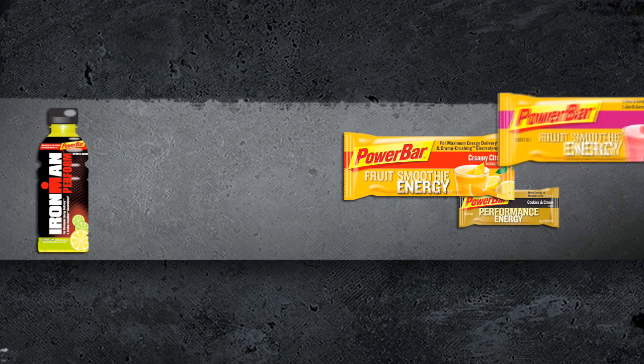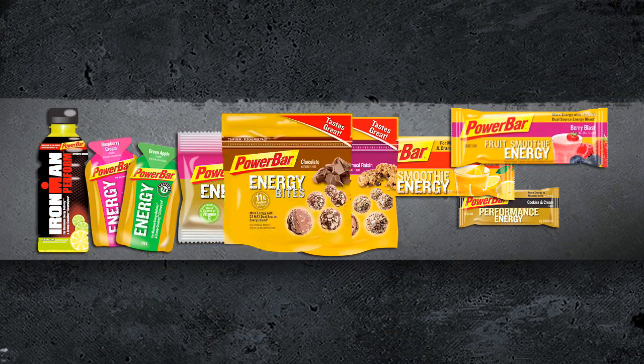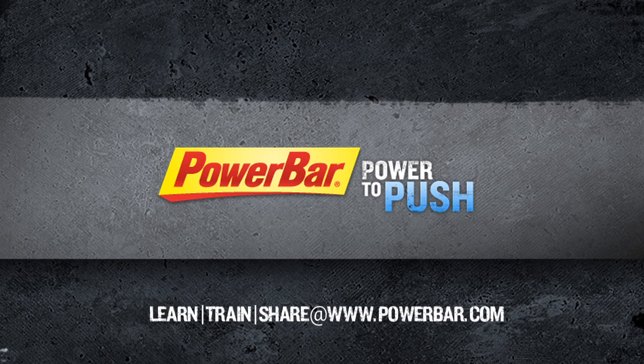Bar, sports drink, gel, or chew — get similar results in any form. So look for PowerBar products formulated with C2 Max. Mix and match to find an energy combination that meets your performance goals. PowerBar: power to push.